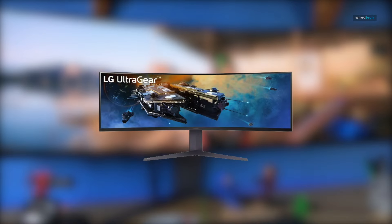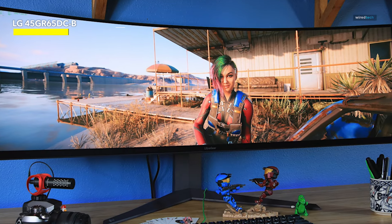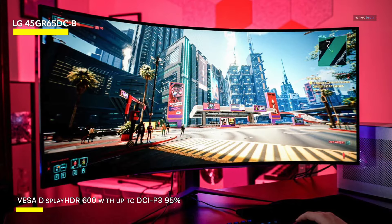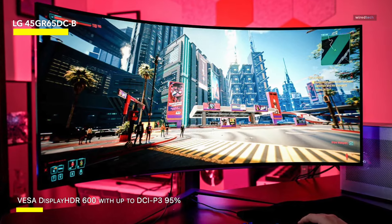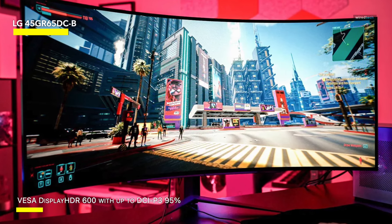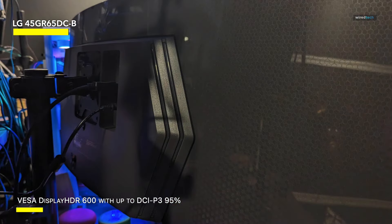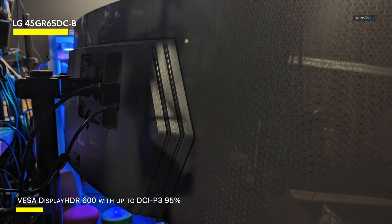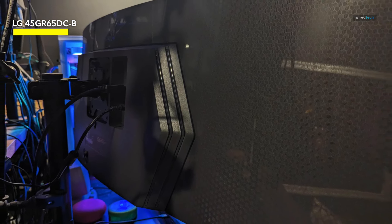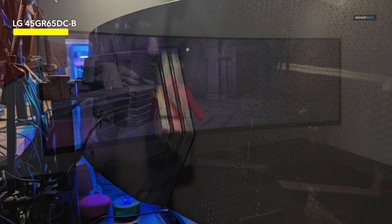LG 45GR65DC-B. The UltraGear display boasts support for up to 95% of the DCI-P3 color gamut, ensuring highly accurate colors. Additionally, it is equipped with VESA DisplayHDR 600 technology, which provides vibrant contrast and brightness on the QHD display. The on-screen control feature enhances the user experience by enabling both picture-in-picture and picture-by-picture configurations, allowing users to view content from two different input sources simultaneously on the same monitor.